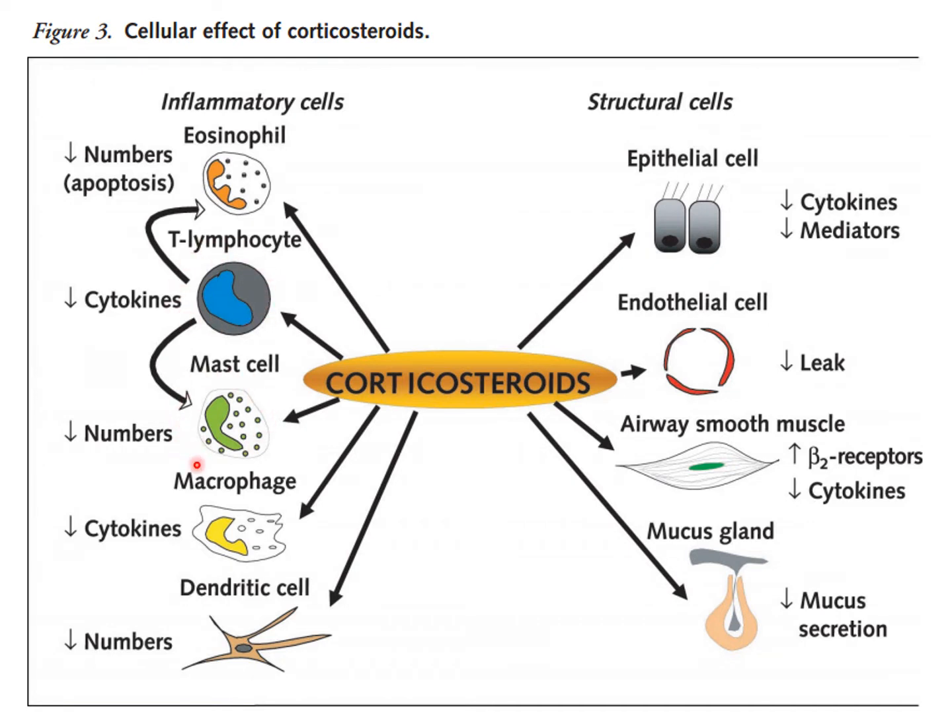It's certainly down-regulating mast cells, so you have less histamine. It's stabilizing mast cells and macrophages, so you're seeing fewer inflammatory signals and lower populations of the cells that might respond to those signals.